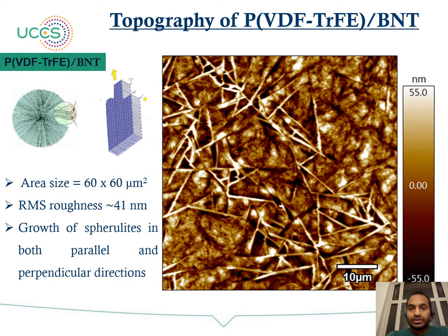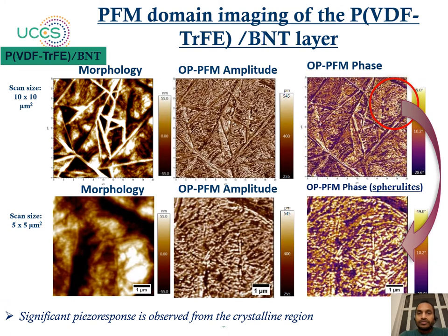The topography of PVDF-TrFE grown on the BNT layer shows spherulite growth in both parallel and perpendicular directions, unlike on LNO. Because of this growth in both directions, the RMS roughness is around 41 nm for a 16 by 60 micrometer scan area. We then recorded PFM domain imaging of the PVDF-TrFE layer on BNT, presenting morphology, out-of-plane amplitude, and out-of-plane phase images of 10 by 10 and 5 by 5 micrometer scan areas.